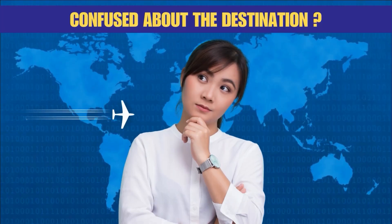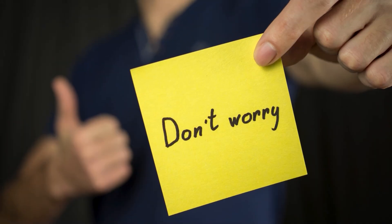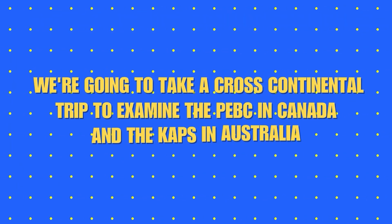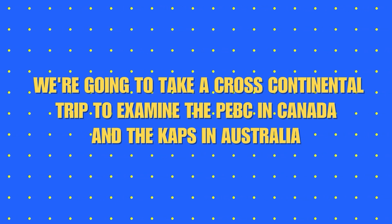Are you a qualified pharmacist hoping to work overseas but confused about the destination? Worry no more. Hello everyone, welcome back to Academically. Today in this video we are going to take a cross-continental trip to examine the PEBC in Canada and the CAPS in Australia.